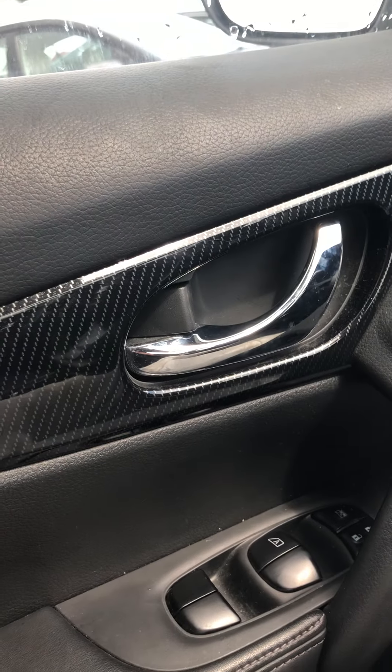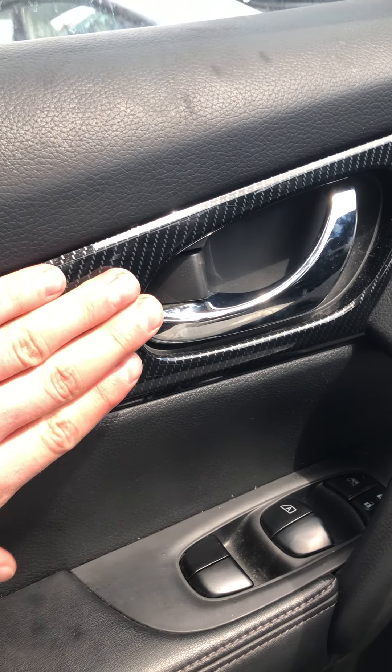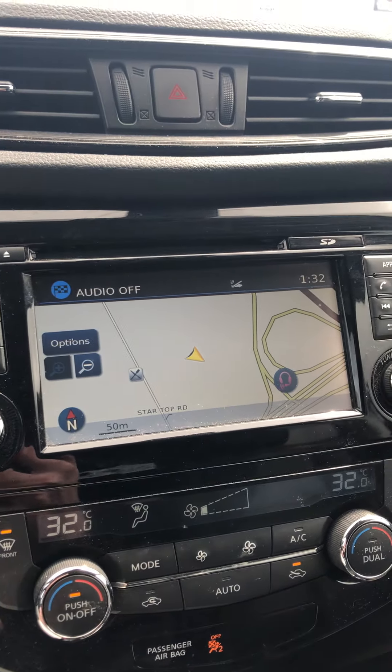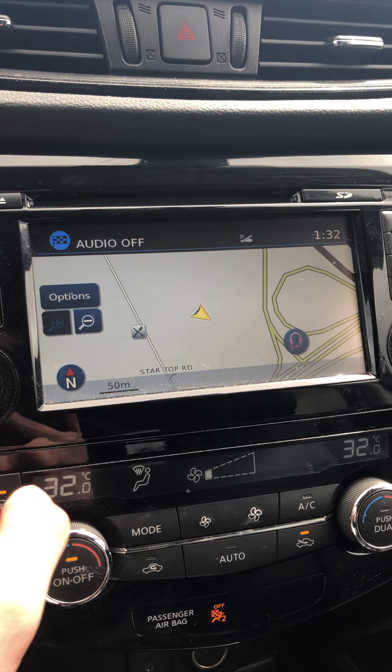You do have the leather interior with the carbon fiber accents, as this is the SL model, so that means you will also have leather seating and it is perforated. You have your navigation screen right here as well as your camera options.